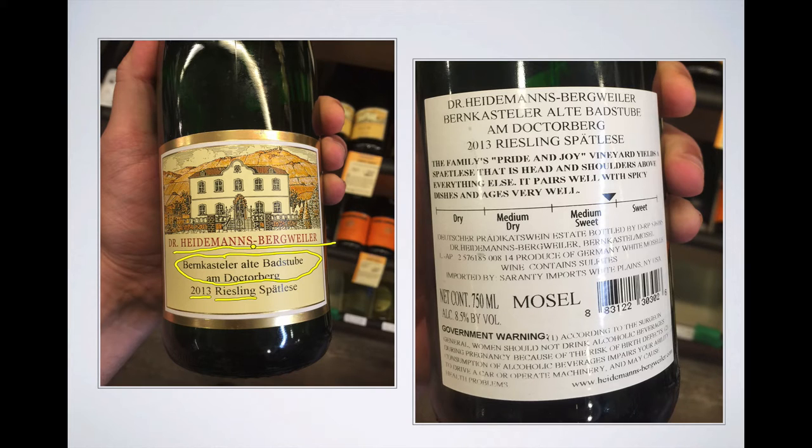We'll have to talk a little bit about the geographic information in part two of the cast on German wine quality classification, so stay tuned for that. But relevant to what we've been talking about, here is a designation — Spätlese — which is a Prädikat. So right away you know this is a Prädikatswein made at the top tier of the German quality pyramid.